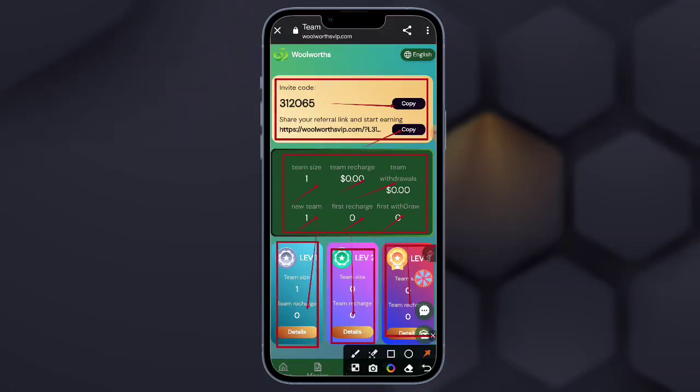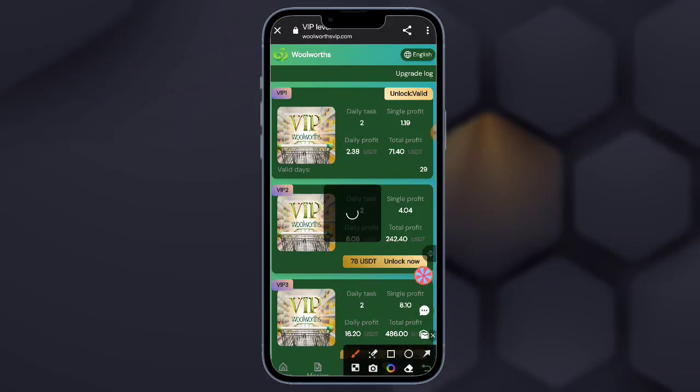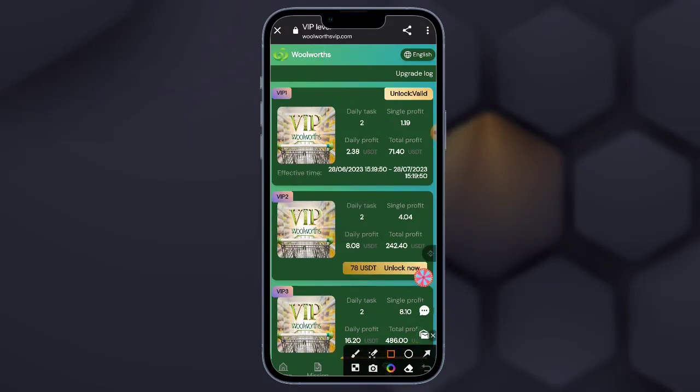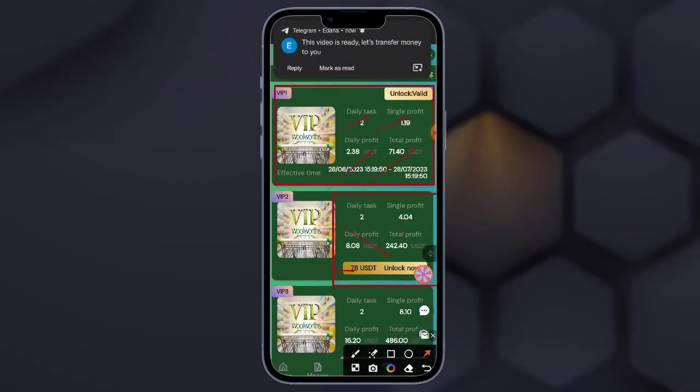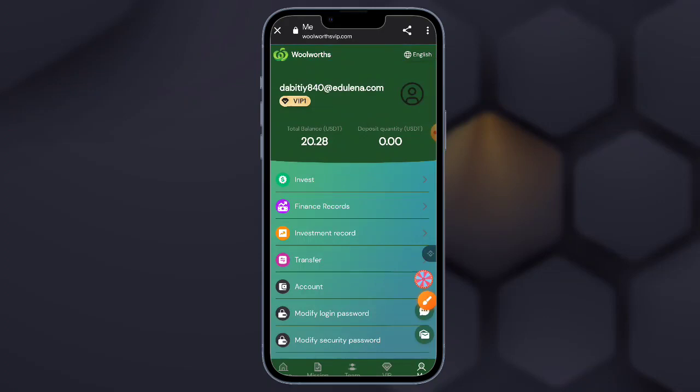Now I will show the team section. Here is my share link and referral code — easily you can check. You need to copy this and send it to your family members and friends. Here are more details you can read: send your invitation link to a friend to join.